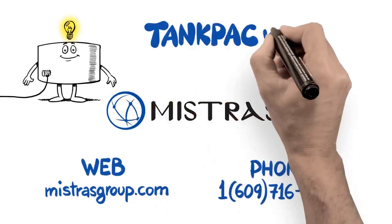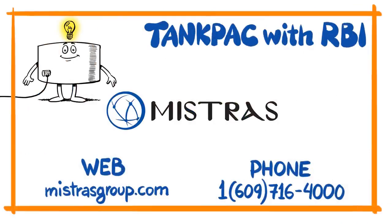What else is there to think about? Call or visit today to schedule a Tank Pack with RBI services demo with a Mistross representative.